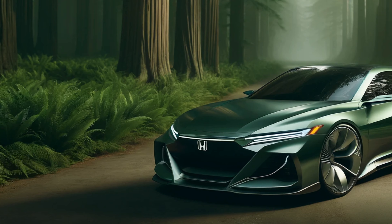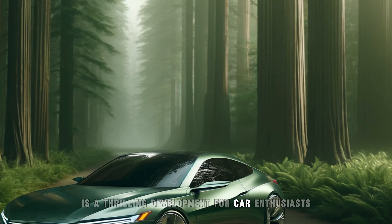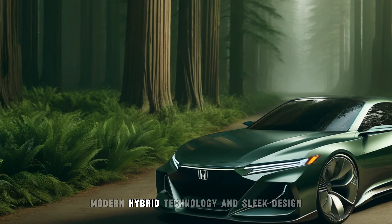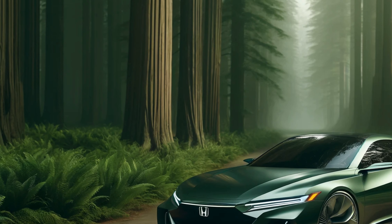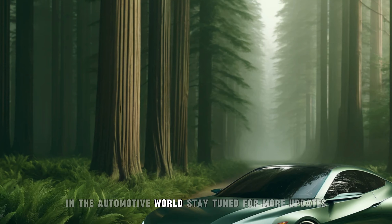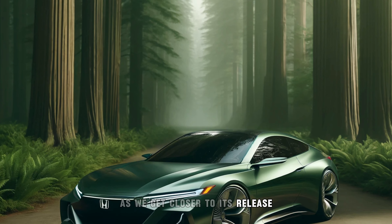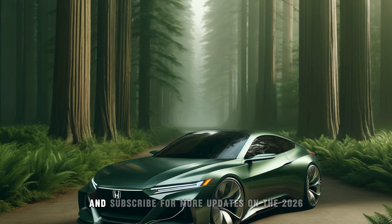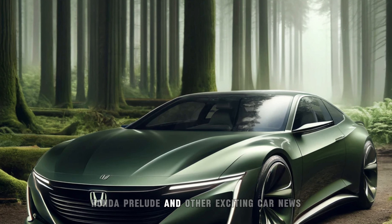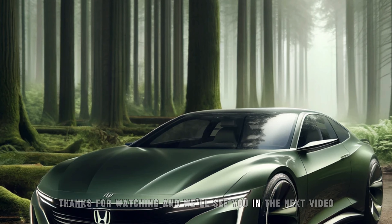The return of the Honda Prelude is a thrilling development for car enthusiasts. With its anticipated blend of sporty performance, modern hybrid technology, and sleek design, the 2026 Prelude is set to make a significant impact in the automotive world. Stay tuned for more updates as we get closer to its release. Don't forget to like, comment, and subscribe for more updates on the 2026 Honda Prelude and other exciting car news. Thanks for watching, and we'll see you in the next video.